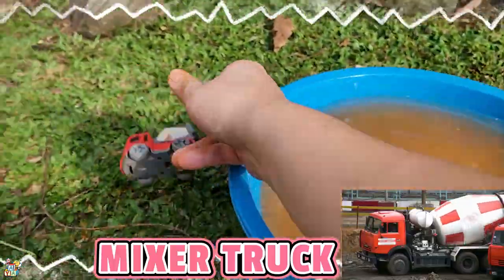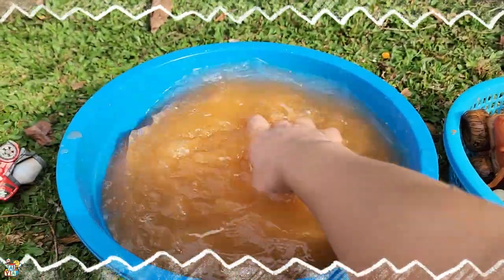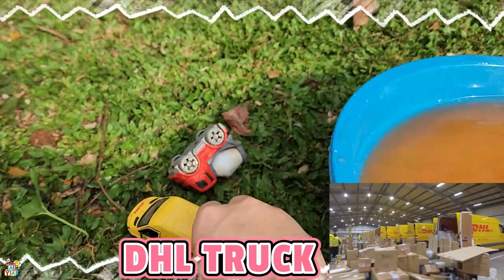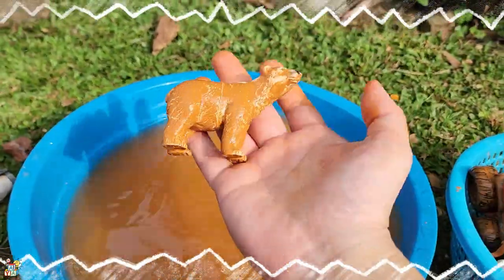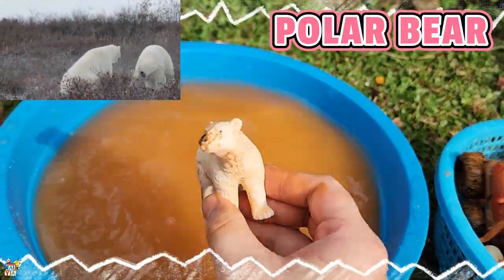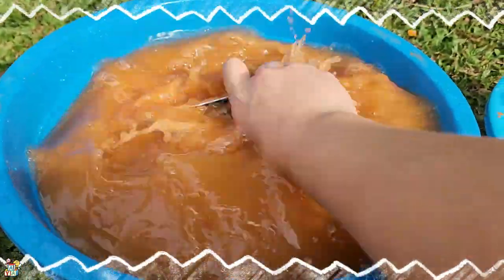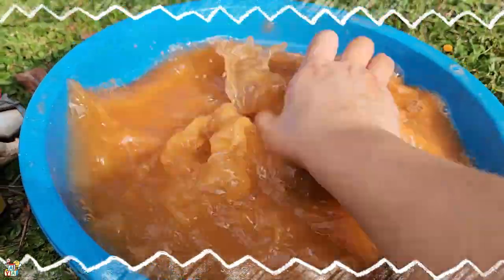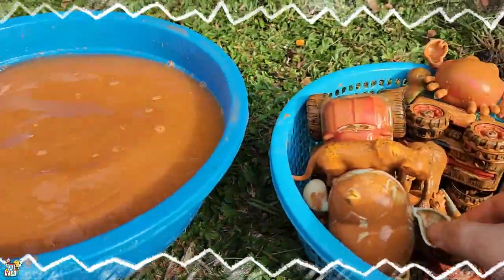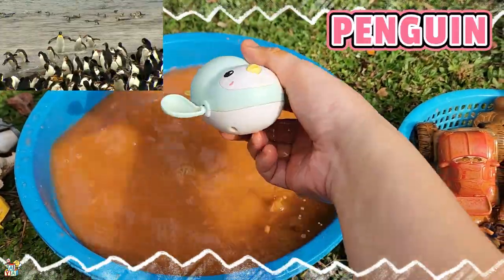What is this? It's a mixer truck! And then next, what is this? It's a DHL truck! Next we have — looks like an animal. What is this? Oh, it's a polar bear! Polar bear, hi, bye bye! And then we have — clean, clean, clean them up. Oh, it's an ambulance! Okay, I put it here. Next we have — what is this? Oh, it's a penguin!